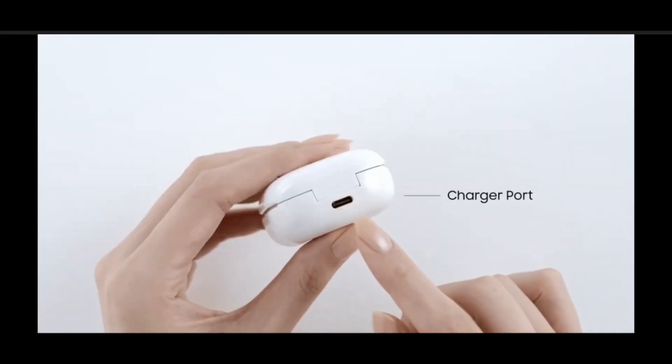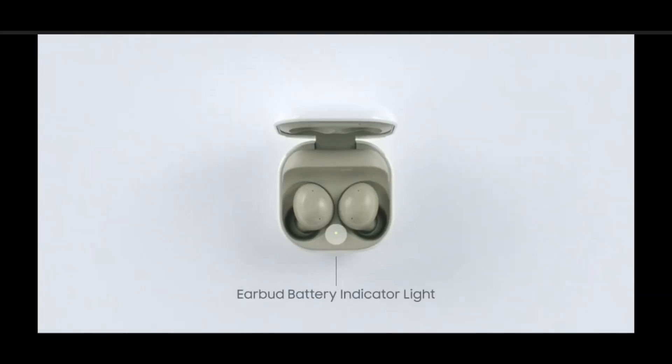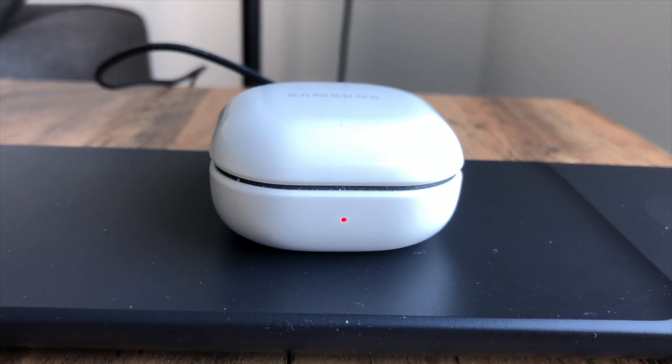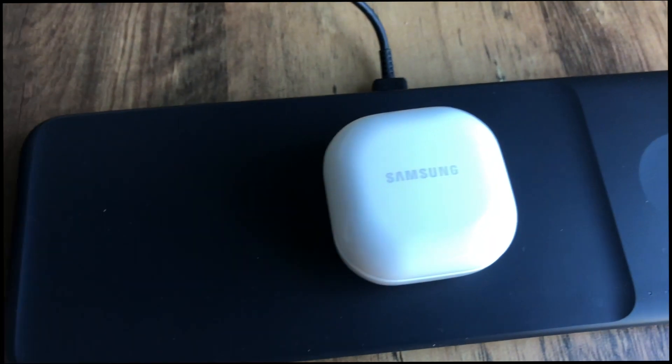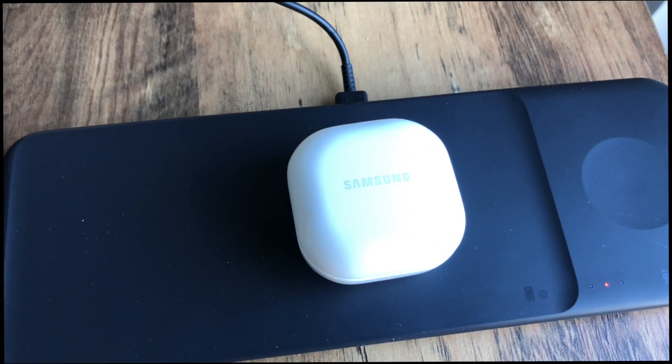Battery life is good — five hours, which is on par with the Buds Pro. Turning off active noise cancellation will increase that to seven and a half hours. The case will give you three full charges of the buds, and five minutes of charge will give you one extra hour of listening. Charging is easy, either using USB-C or Qi wireless charging.